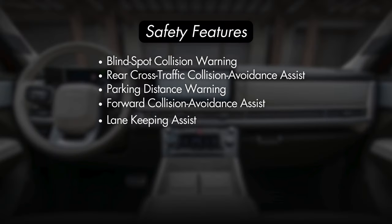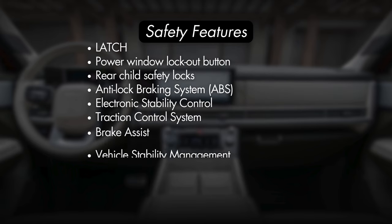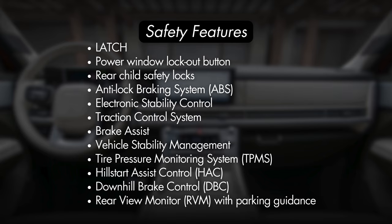Standard safety features for the Santa Fe will include blind spot collision warning, rear cross traffic collision avoidance assist, parking distance warning in forward and reverse, forward collision avoidance assist with pedestrian, cyclist, and junction turning detection, lane keeping assist, driver attention warning, safe exit assist, trailer sway control, lane following assist, lower anchors and upper tether anchors for child seats, a power window lockout button, rear child safety locks, an anti-lock braking system, electronic stability control with traction control and brake assist, vehicle stability management, a tire pressure monitoring system with individual tire indicator, hill start assist control, downhill brake control, and a backup camera with parking guidance.